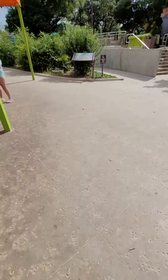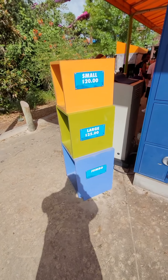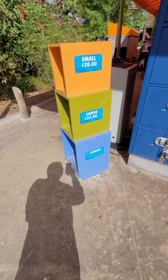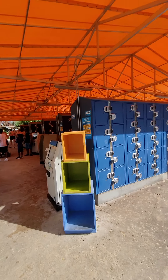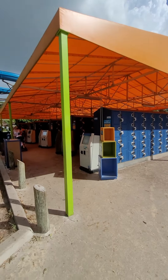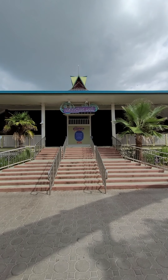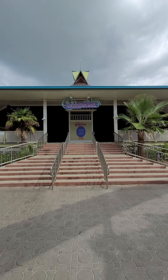They serve big snacks, refillable souvenir cups for the day, and they have a gift shop like everybody else. There's also locker rentals available.